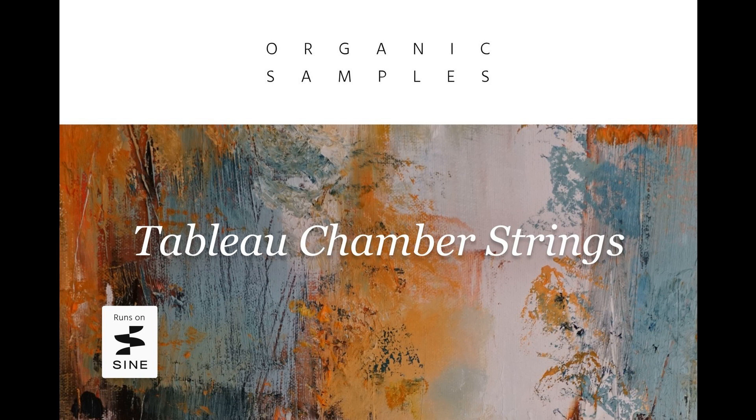Tableau Chamber Strings runs in the free SINE player. Read more at OrchestralTools.com. Please like this video if you found it helpful, and if you'd like to stay informed on the latest in music gear releases and limited-time discount offers, please subscribe. Thanks for watching.